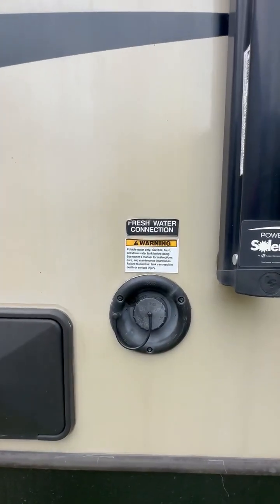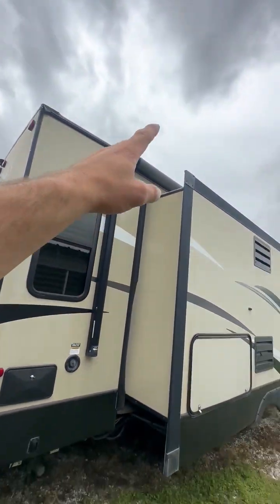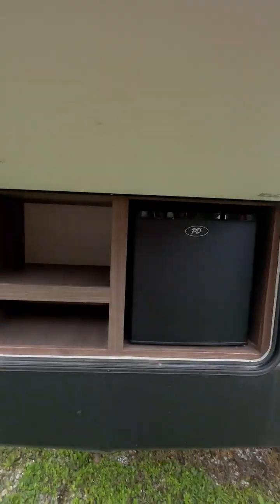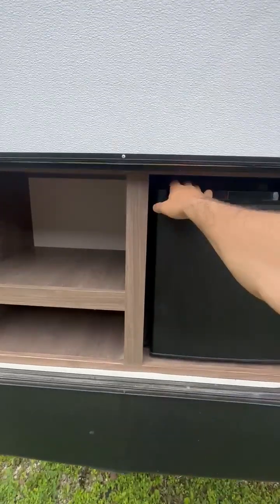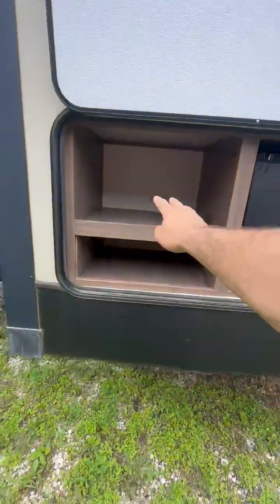This is the fresh water connection right here. Awning still works — I'll have pictures of that. This right here has never been used — it's a brand new refrigerator that has never been used, as well as some outdoor storage.